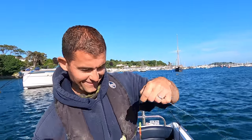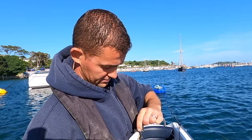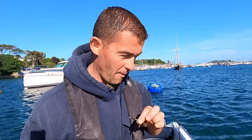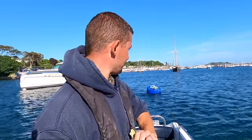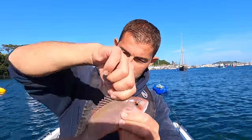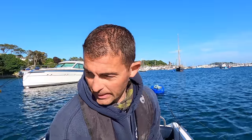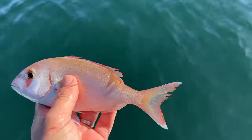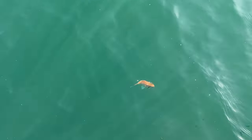Yes! A lovely little one, just hooked right in the lip. They are a stunning little fish — but covered in spines look. Get a quick photo of that one and put it back. They are just gorgeous aren't they? It's like a goldfish.